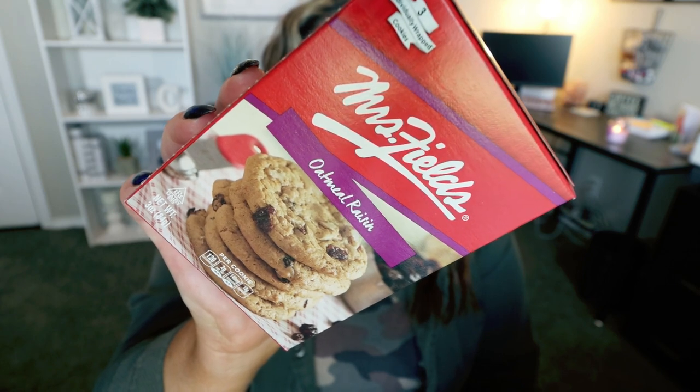The first thing I saw were these Mrs. Fields oatmeal cookies. I remember being in high school and going to the mall and picking up a yummy, warm cookie from Mrs. Fields. I don't even know if they're around anymore. I thought this was a really good deal — there are three cookies in here. Each cookie is 120 calories, and I will be putting all of the points on the screen for you. The only flavor they had was oatmeal raisin, which is one of my favorites. They come individually packaged, and the size of the cookie is not bad at all.